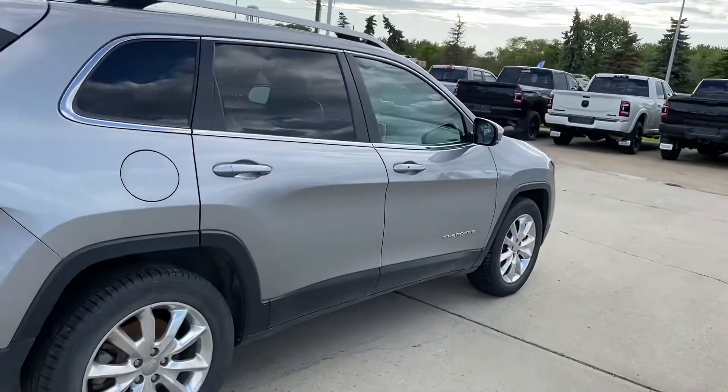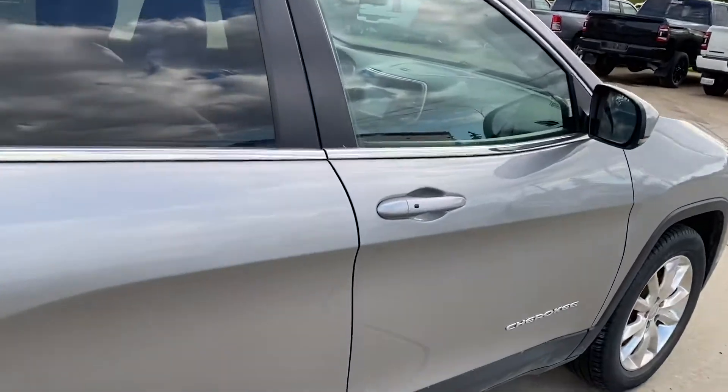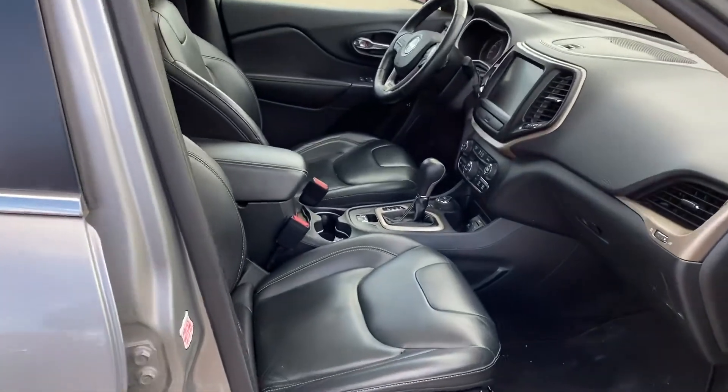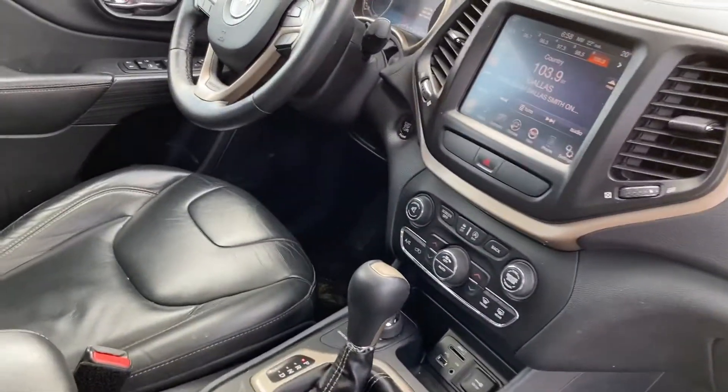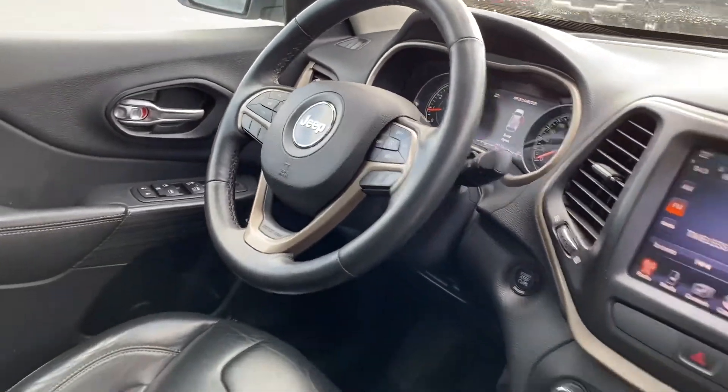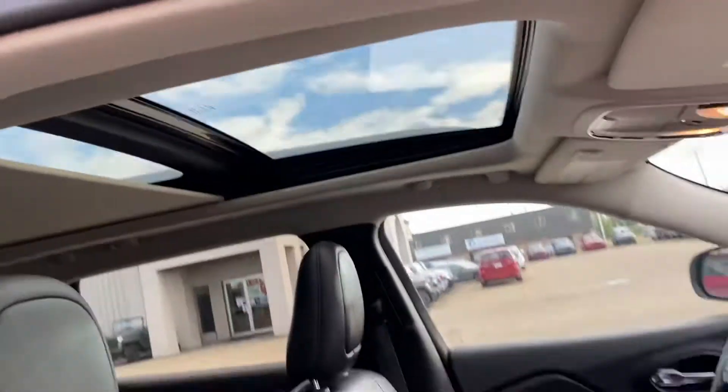Let's take a look on the inside guys. It is a Limited so you're going to have the full leather interior, keyless entry, nice 8.4 inch touchscreen, heated seats, heated wheel, remote start, push button start guys, and a nice panoramic roof.